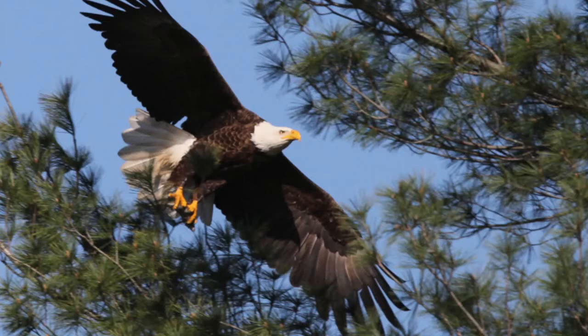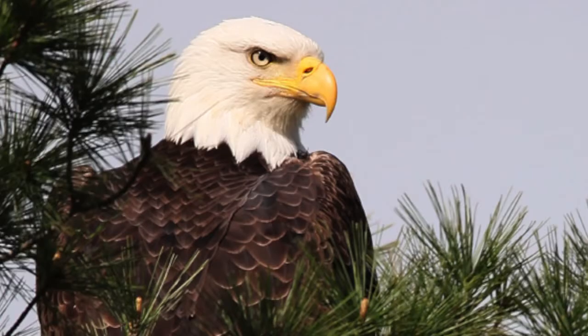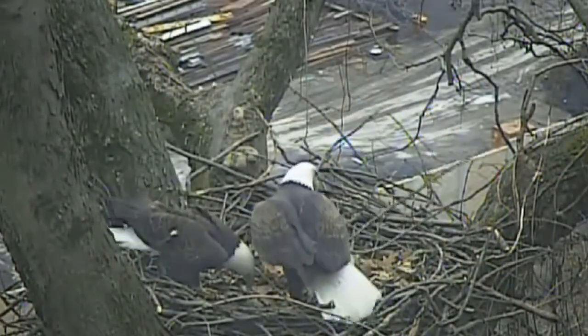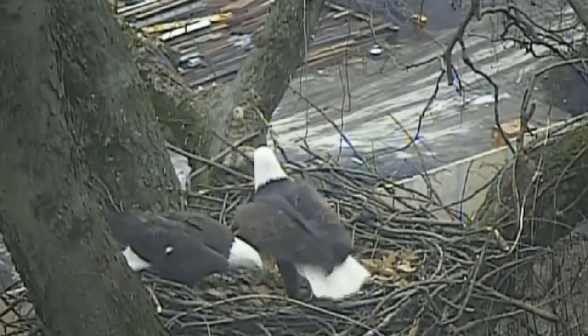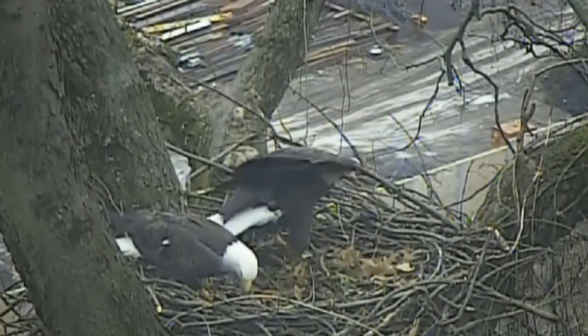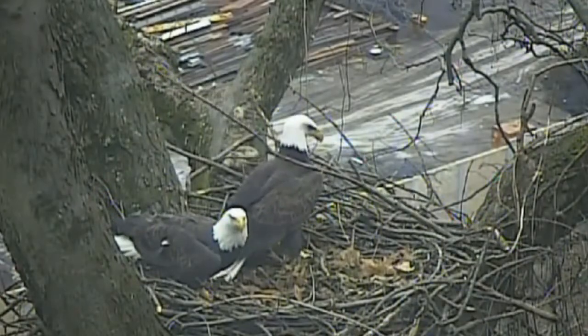There are few sights as majestic as a bald eagle, but in Pittsburgh, where this nesting pair have set up shop on a tree within sight of downtown, it's even more exciting. Experts say it has been more than 250 years since bald eagles lived here.